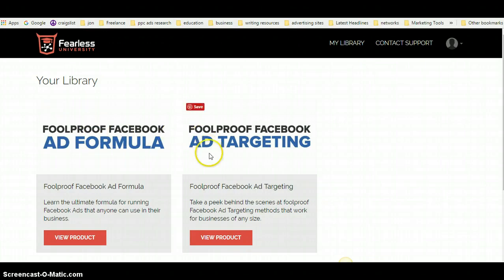Then you're going to learn how to utilize Facebook's unique targeting system to find and laser-target the audience that will have more buying intent — people who will be more inclined to take action. These are the two most important core elements of running a successful Facebook ad.